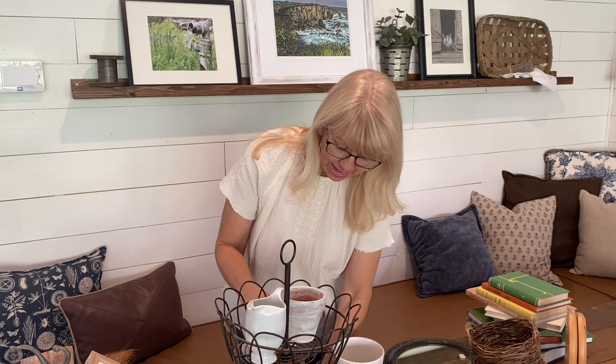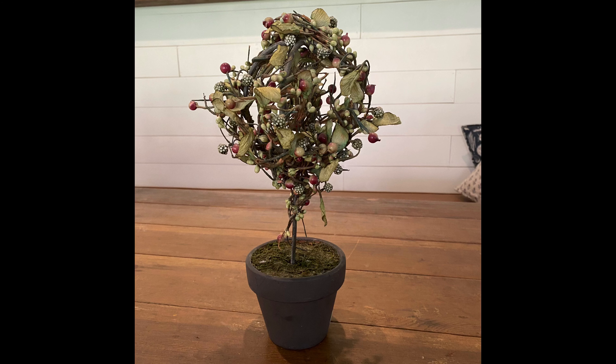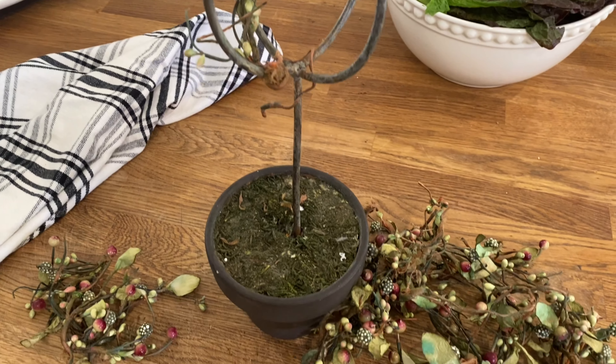Oh, I almost forgot this little topiary. It was covered in faux vines all wrapped around so that it looked like a topiary, and I just used some wire cutters and unwound and cut them off. It's a solid metal topiary frame — the whole thing was $4, and for the pot and the frame alone I would have happily paid that. So I will get to use this on hopefully a live topiary.